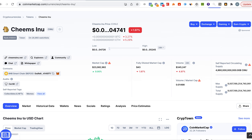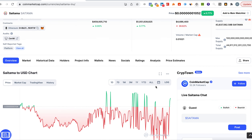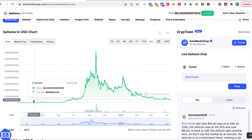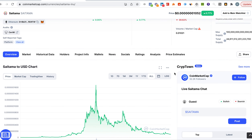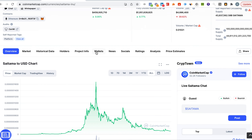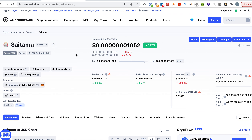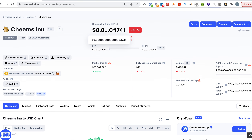Cheems has 14 zeros and Saitama has 7 zeros, which is not bad. Looking at the all-time graph, when Saitama started it had 10 zeros. It burned a lot — the more zeros you burn, the more money you make. So Saitama burned about 3 zeros, which is a decent number. We'll make a calculation based on burning 3 zeros with Cheems Inu.